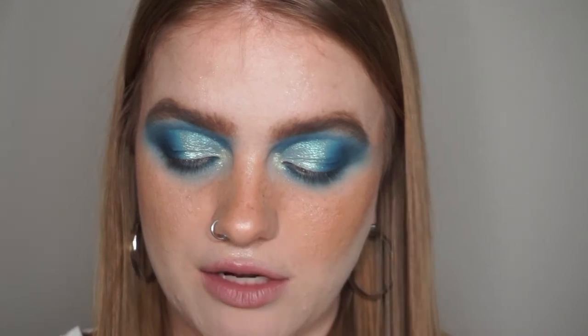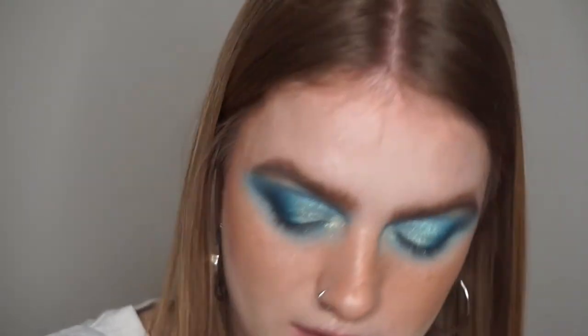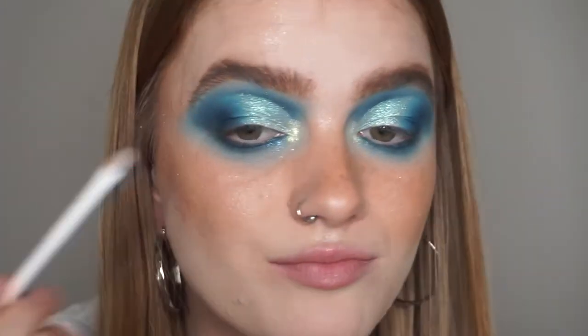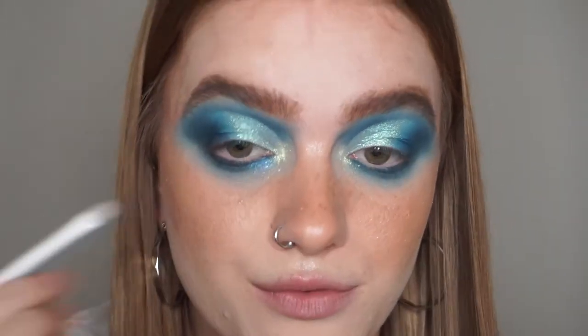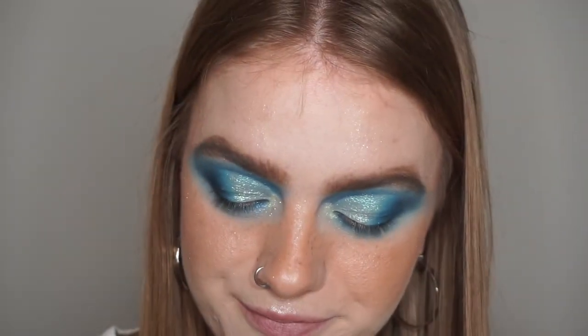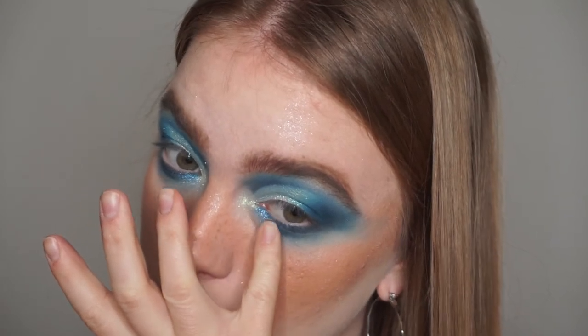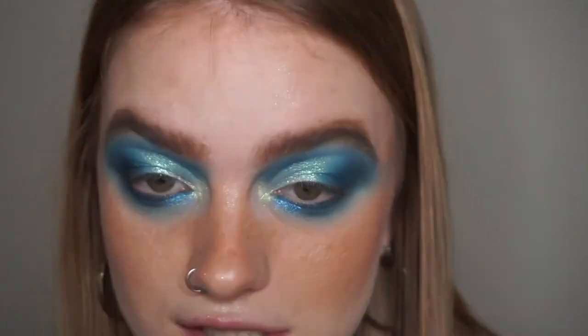Now I'm going to take Reserve Number Four — the periwinkle shade — take some on a little flat brush, give it a spritz, and then put that on the inner part of my lower lash line, because I want to use more of these shades. Holy shit — I think that's looking a little bit more vibrant because I'm putting it over shadow that's already down, which is a little bit deeper, but that is beautiful. And then I'm going to take a little bit of that same shade on my finger and just intensify that along my lower lash line. They're just so pretty.